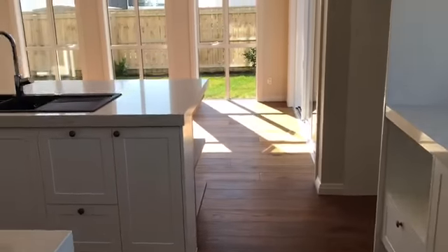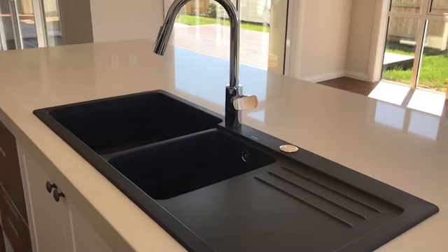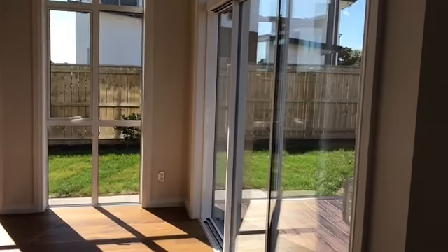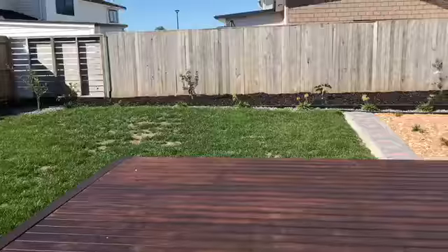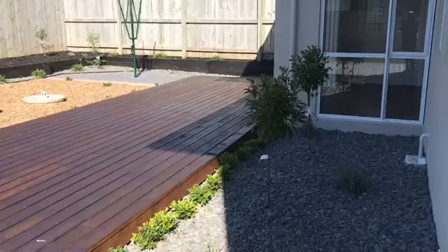Coming out to your large section, we have a beautiful deck, all paved around, even to the clothesline. Low maintenance.